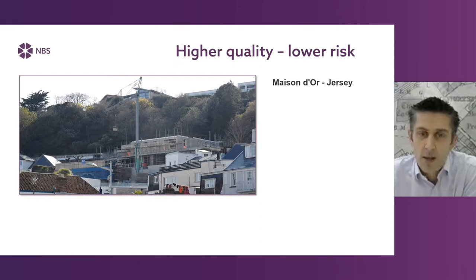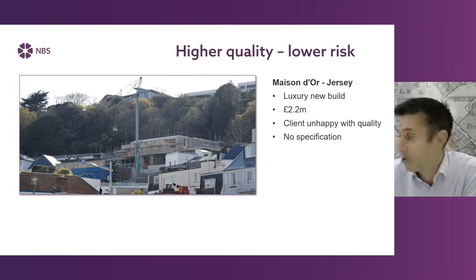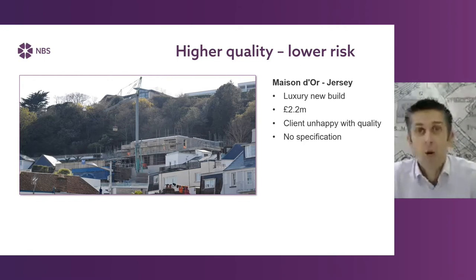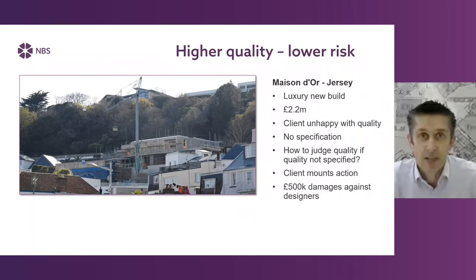I just want to look at a particular unfortunate bad example in real life which illustrates the importance of specification. This is a project from a number of years ago in Jersey — a luxury new build house over two million pounds. Throughout the build, the client was unhappy with the quality, and there was no specification. What was written down was 'work of a standard appropriate to the works suitable for the purposes stated in or reasonably inferred from the project documents.' Without those project documents, how can you judge quality if it is not specified? The building was eventually demolished, and damages were awarded against the designers.